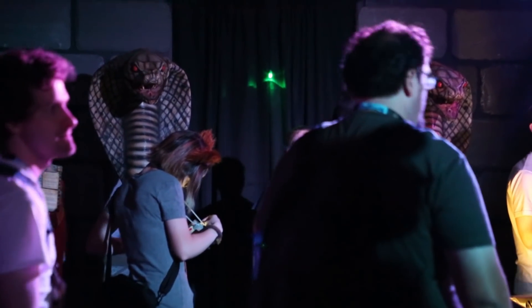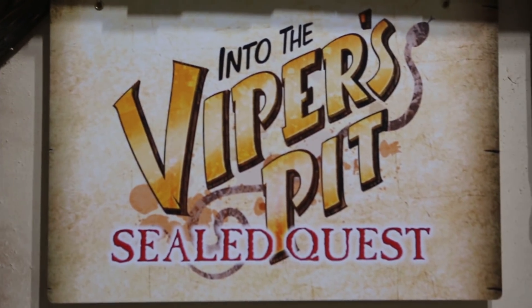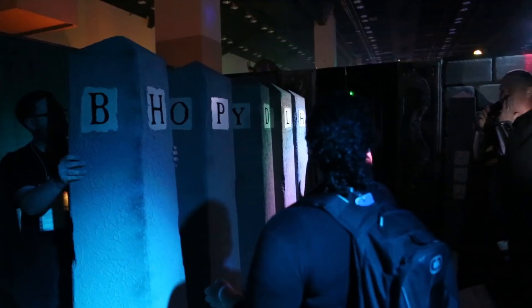We pulled in Viper's Pit — an old fan favorite — as kind of a newbie intro dungeon.